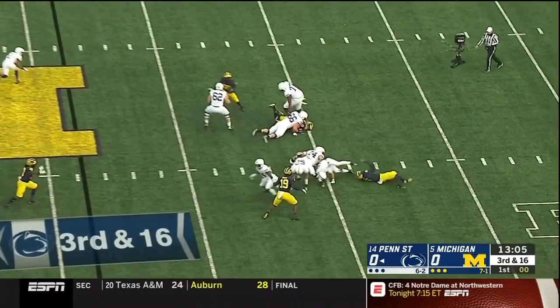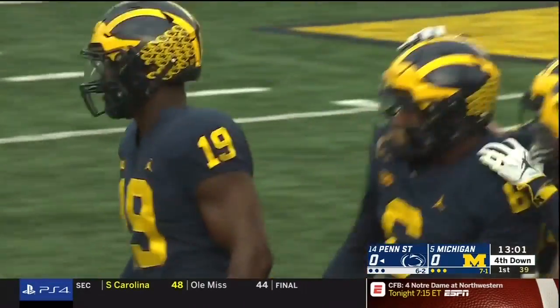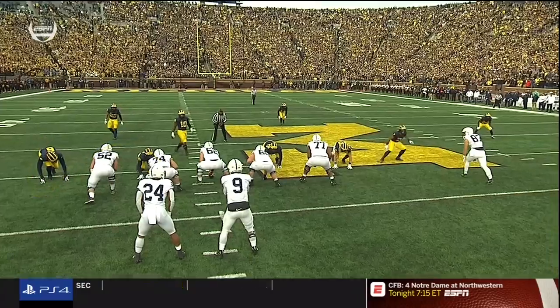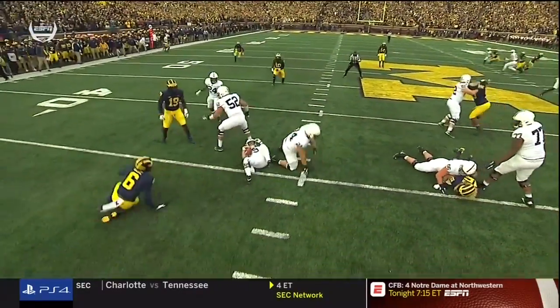Michigan brings pressure again. McSorley sacked by Josh Uche. And it's 3 and out. They don't have to blitz because of speedsters like Uche — 6'3", about 240 — who has really come on this year.